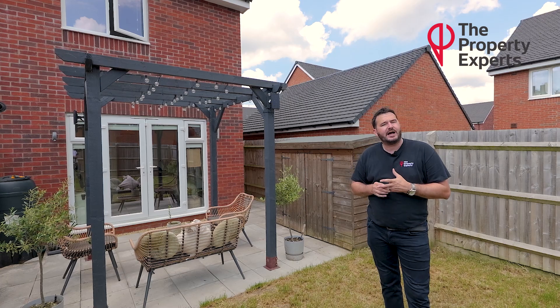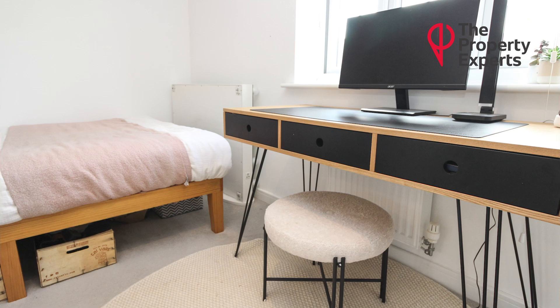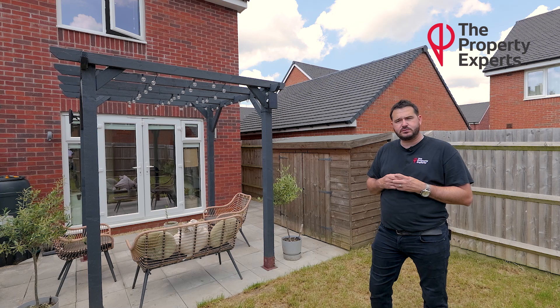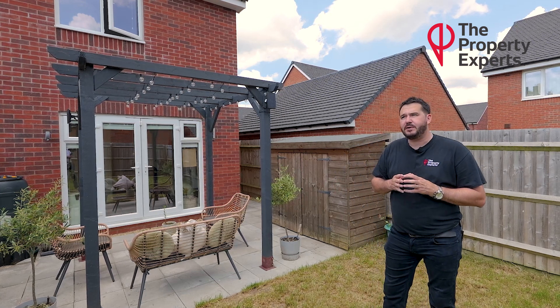Moving on to upstairs, you have a very good size master bedroom suite with built-in wardrobes. A further second double bedroom, again with built-in wardrobes down one side and space for a desk and chairs if you wanted to work from home — a bit of a study area — and a white modern family bathroom suite.